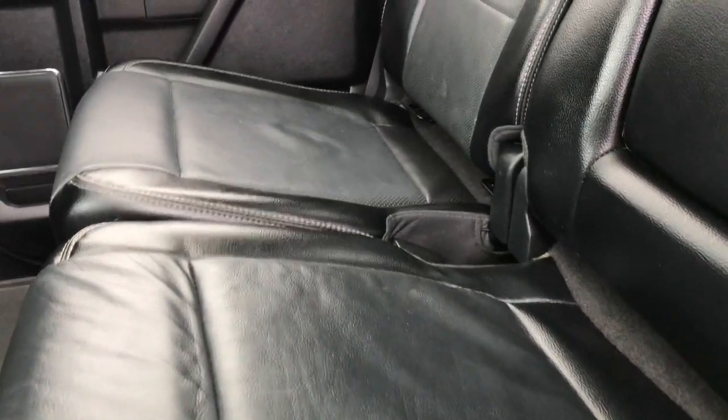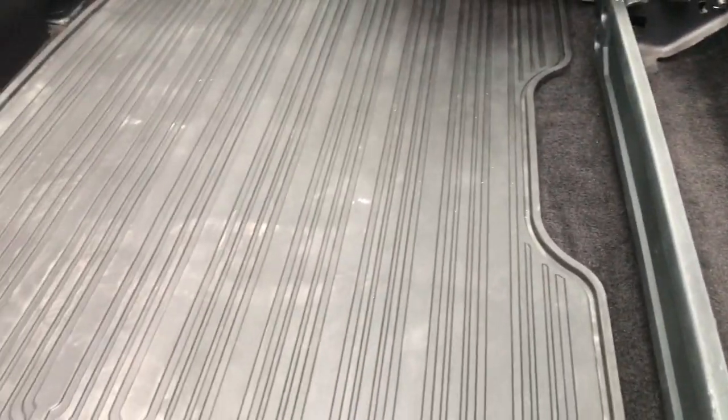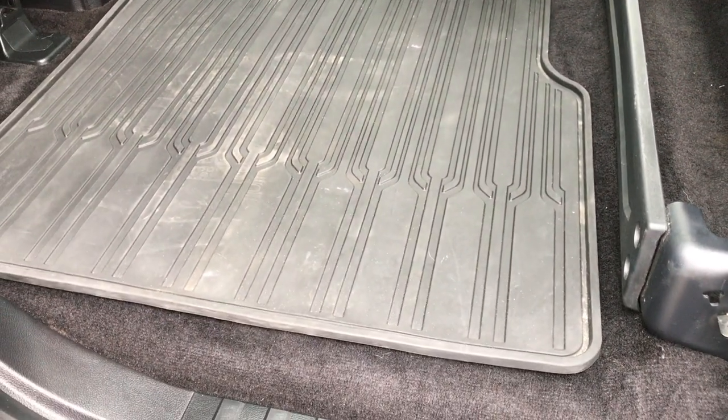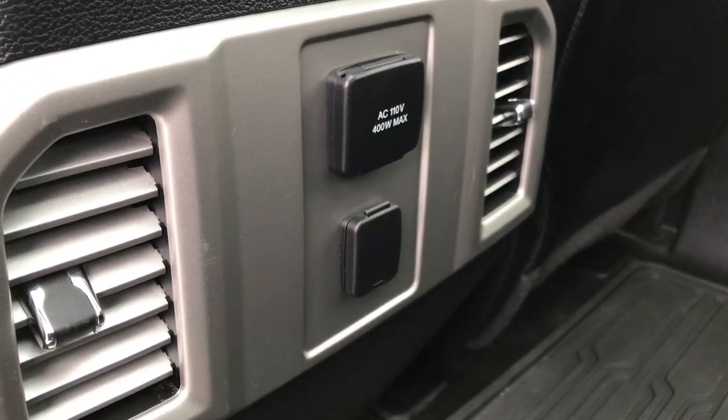Taking a quick look at the back seats — they are very clean, no rips or tears back here. It does have the LATCH child safety system. The power sliding rear window has a built-in rear defrost. These seats fold up for extra storage. We have an all-weather floor mat back here to keep the carpeting nice and clean, and underneath the floor mat the carpeting is like new.